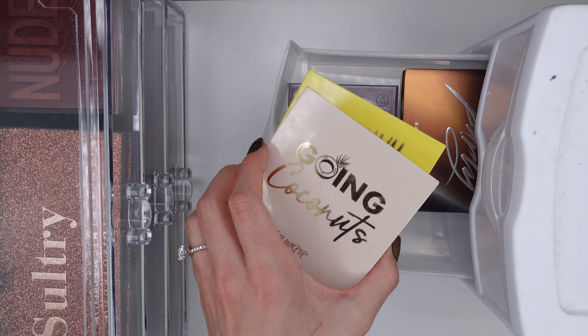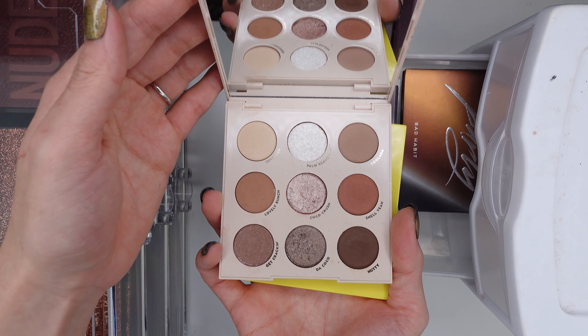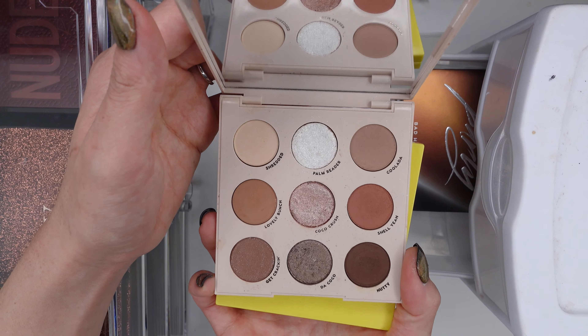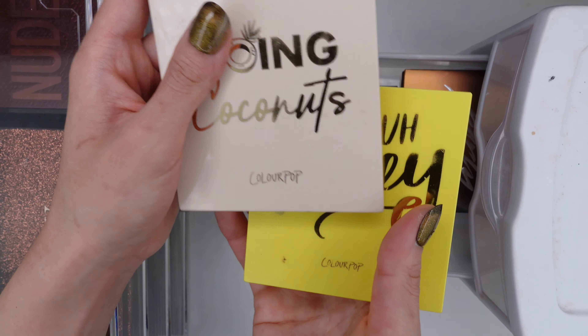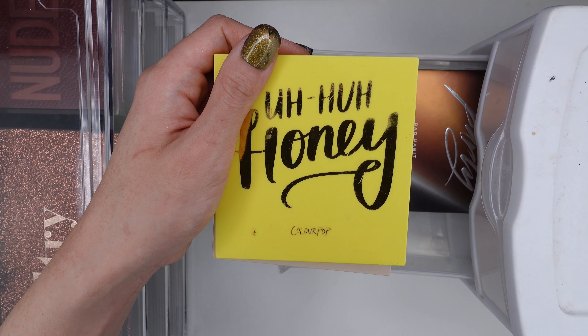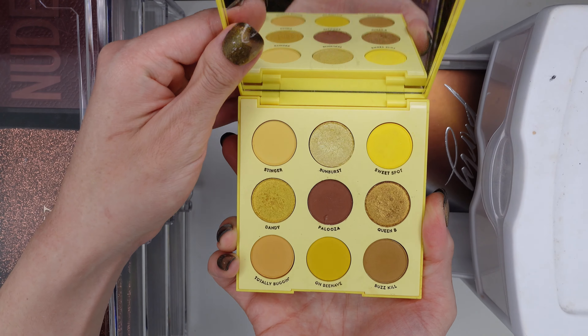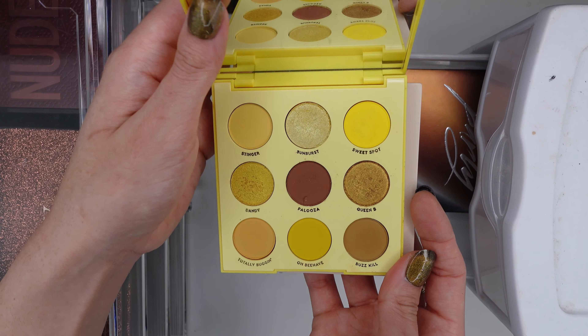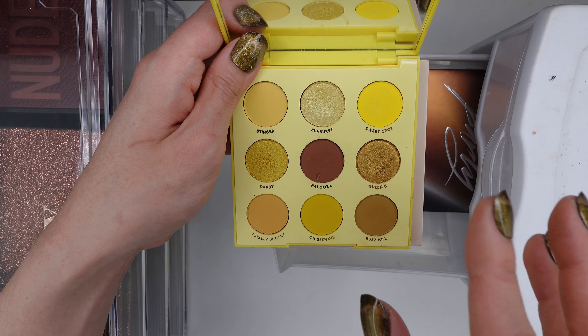Next drawer — I have a couple of ColourPop nine-pan palettes. Going Coconuts — love her! I think this is probably my favorite ColourPop nine-pan palette. It's just so well-curated, and these two shimmers are absolutely unreal. Next is Aha Honey. Shout out to all the OGs who were around when I got my Aha Honey palette and did a three looks one palette with this. I was so excited because I love yellows. But now I don't really wear just yellow eyeshadow looks anymore, so I don't reach into this a ton — but I love the shimmers in here and I reach into it for just one shimmer occasionally. Buzzkill is such a great all-over-the-lid single shadow look. This definitely still has a purpose in my collection.